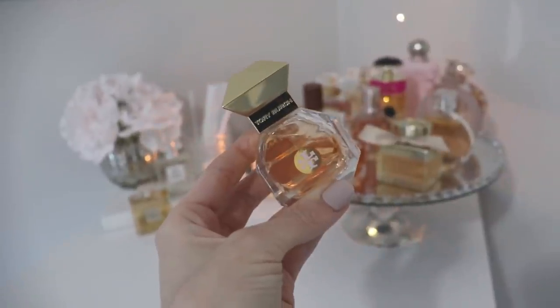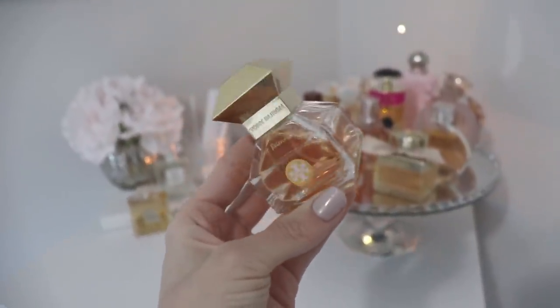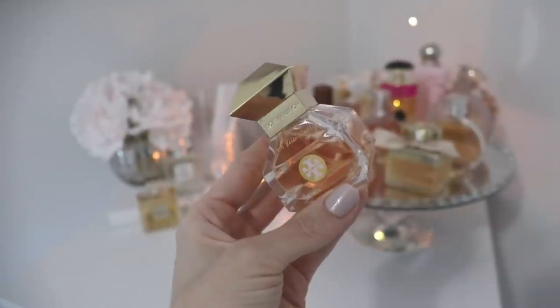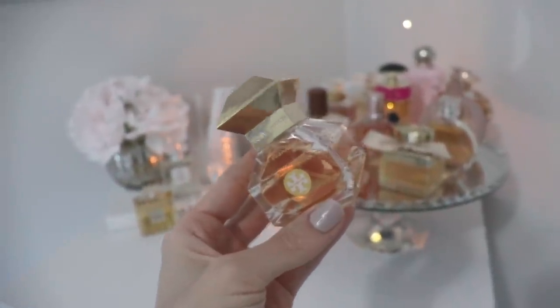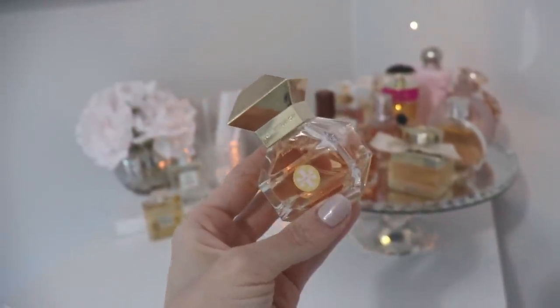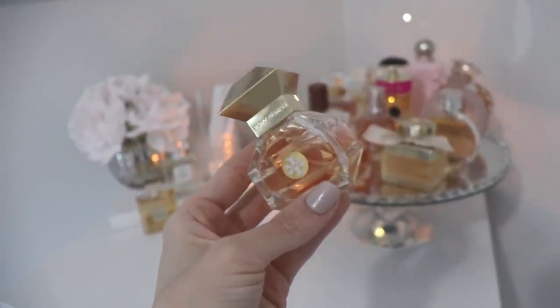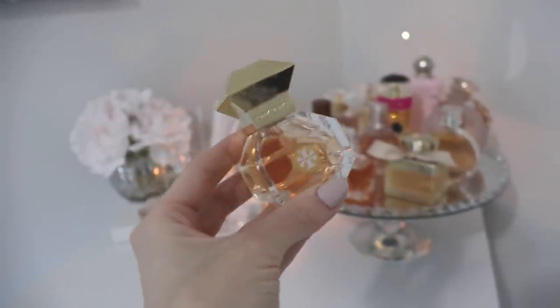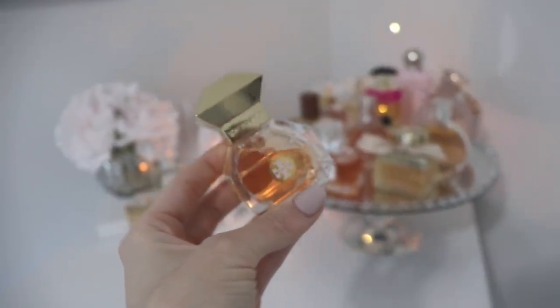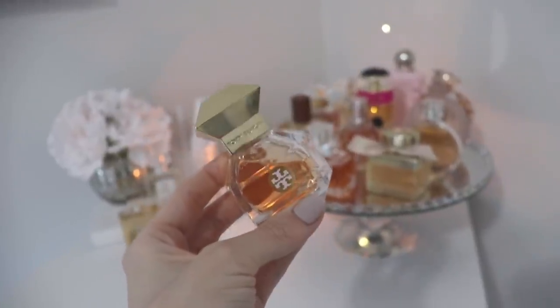I'm pretty sure I smelled Tory Burch Love Relentlessly a few years ago when I was on vacation. I smelled all the Tory Burch fragrances but they weren't something that really grabbed my attention. I've never really cared for the Kate Spades, the Michael Kors, or the Tory Burchs — I just really have never liked any of those fragrances very much.